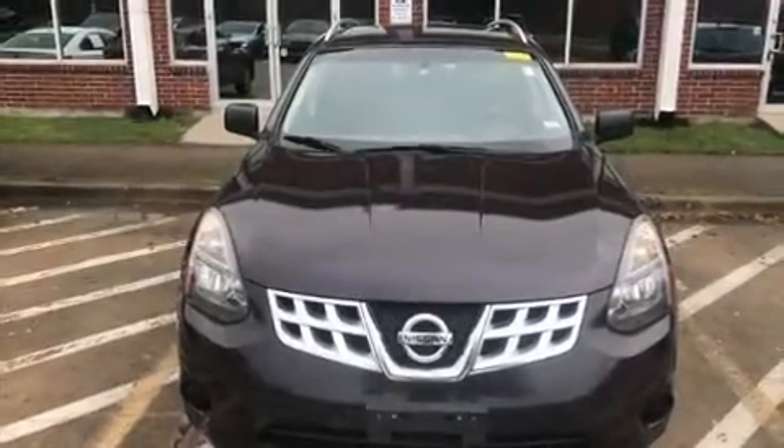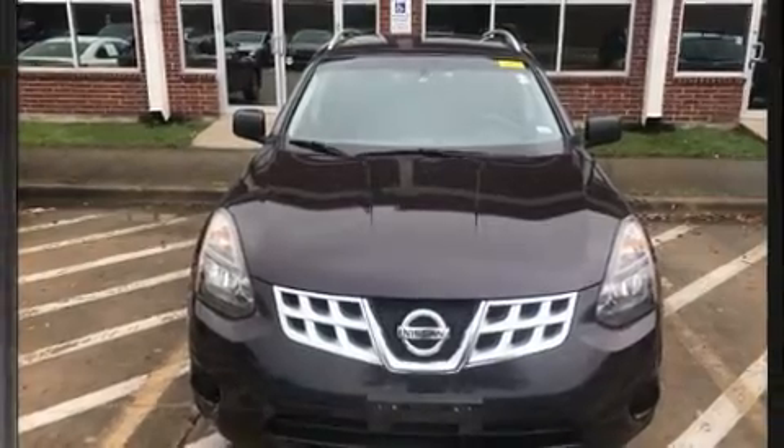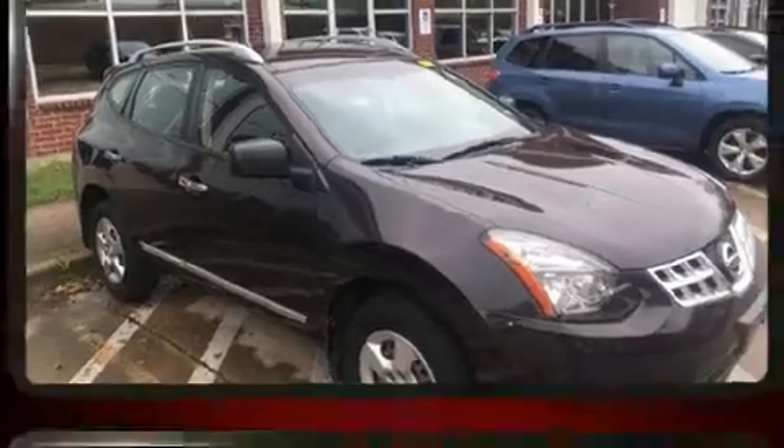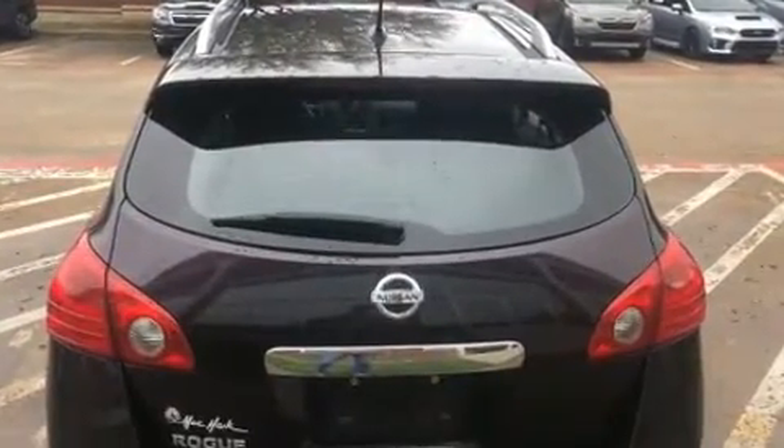You can expect a lot from the 2015 Nissan Rogue Select. Under the hood you'll find a four-cylinder engine with more than 170 horsepower, providing a spirited yet composed ride and drive.